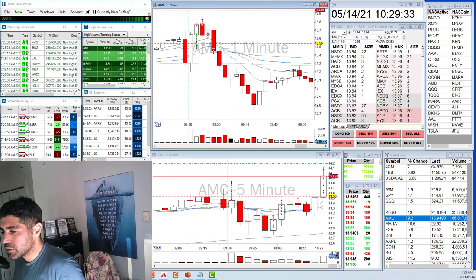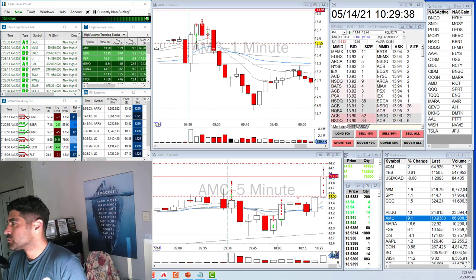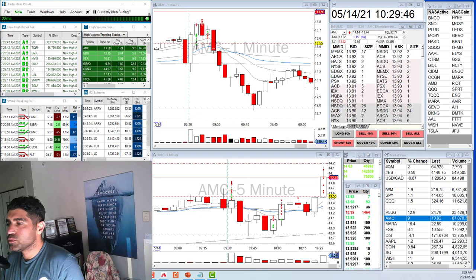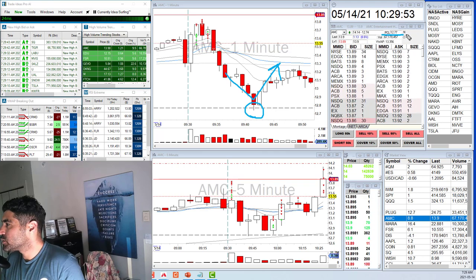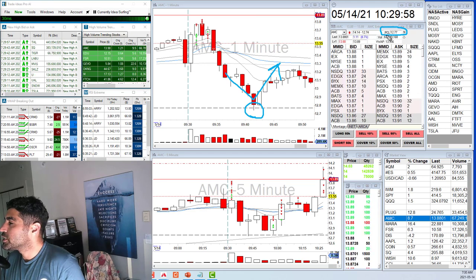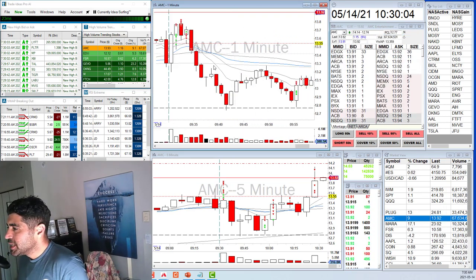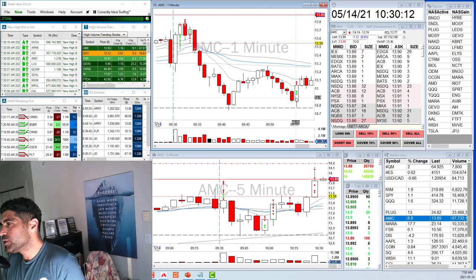So what happened was I saw a huge bounce from the previous day close — this dashed line is the previous day close, you can also see it in your montage dashboard. 12.77 is the previous day close. I really didn't plan to touch it because I'd already had a really good day, but it sold back up to the previous day close, popped up, and I said this is a long.